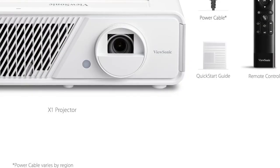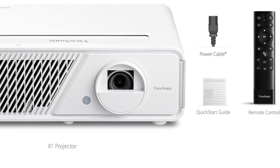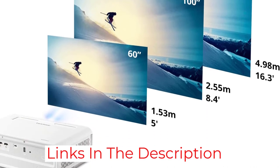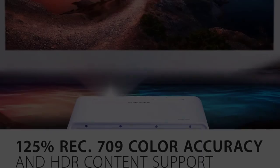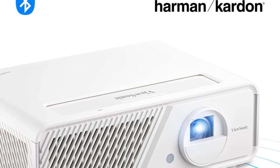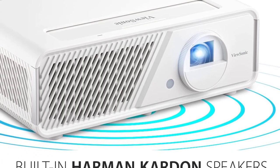Another advantage of an LED light source is that it produces better, more nuanced color, and the X1 has a color gamut wider than the Rec. 709 spectrum. It also has a high dynamic contrast for a sharp, realistic picture. The only downside of the ViewSonic X1 from a picture quality standpoint is its resolution — while it accepts 4K content, it will be downscaled to full HD, the maximum resolution the X1 can produce.